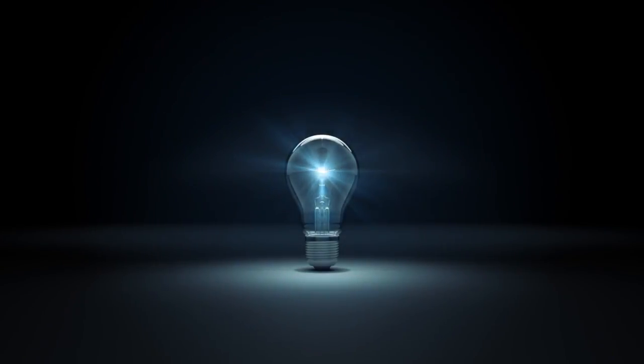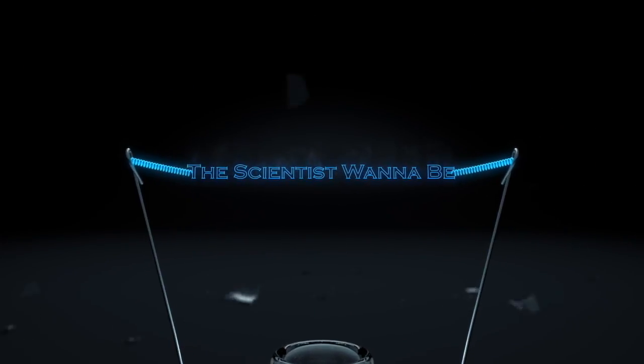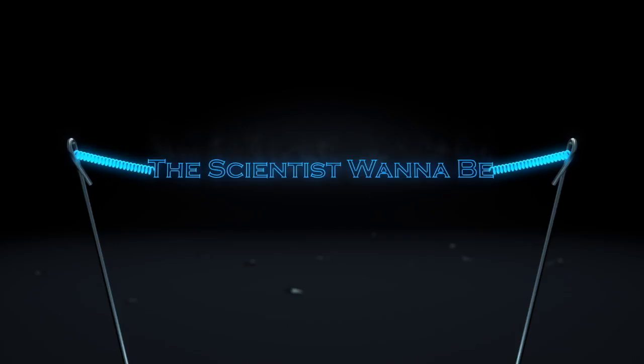Hi everyone, my name is Shabraj Rukra and I'm the Scientist Wannabe. For those of you who watched my previous video, you might know that I went on summer vacation to Florida. During this vacation, I got the opportunity to witness the most recent solar eclipse.